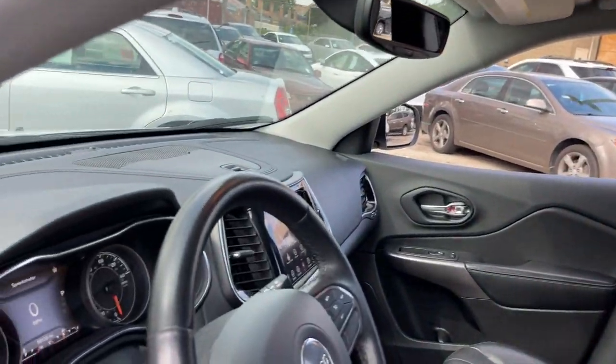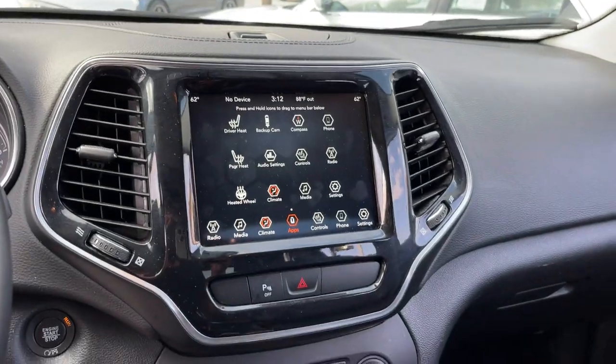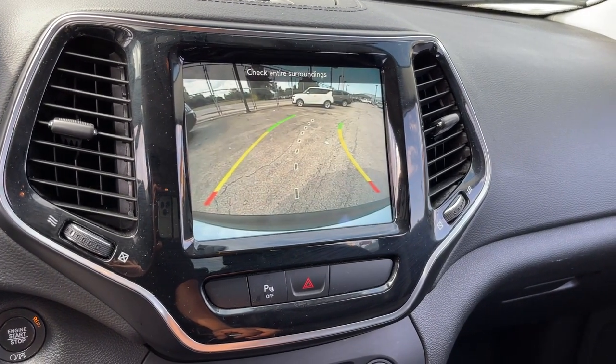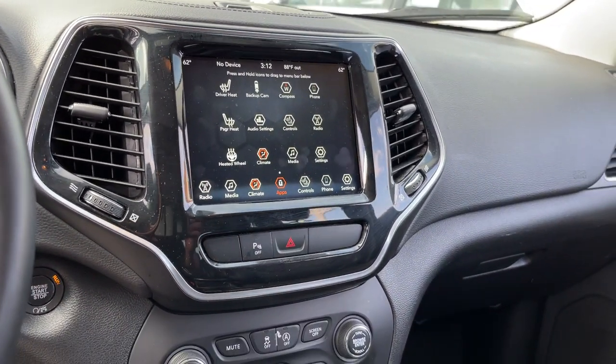Ample cargo capacity, rich interior appointments, and advanced technology that keeps you safe and secure. These are just some of the great options this vehicle comes with. Keyless entry,